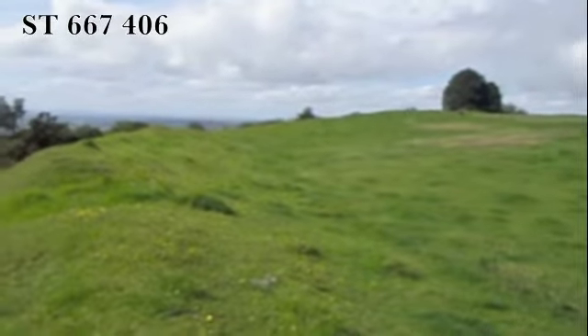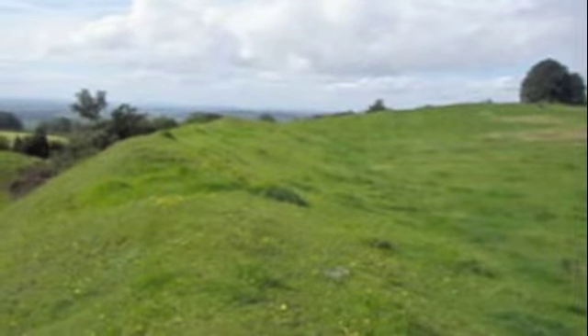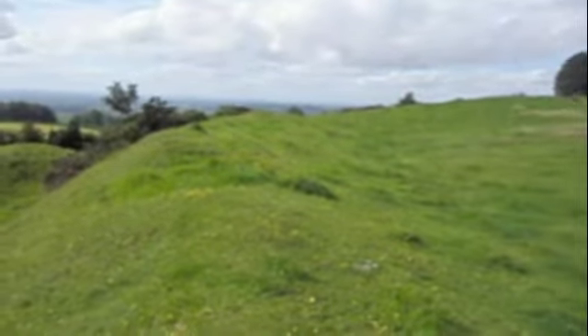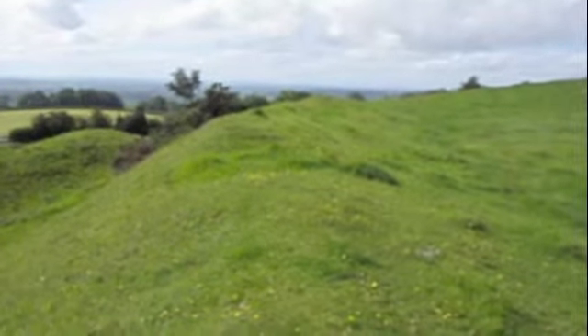Welcome to Southdown Camp. It's a good idea to ask the farmer if you can go and have a look at this small but impressive hill fort, as it keeps cattle and sometimes a very large angry-looking bull in this field.